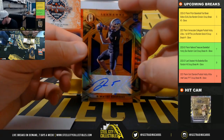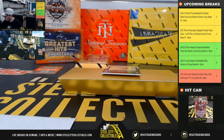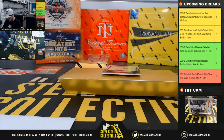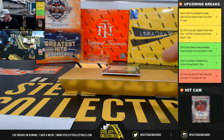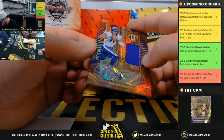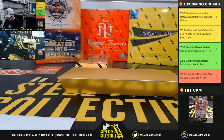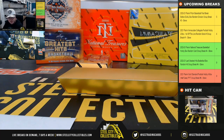Rookie autograph, 85 of 149, Dwayne Eskridge. Now we go to Seattle, going to Jeffrey. And a rookie jersey autograph, Kellen Mond, 63 of 149, Minnesota Vikings, going to Andrew A.